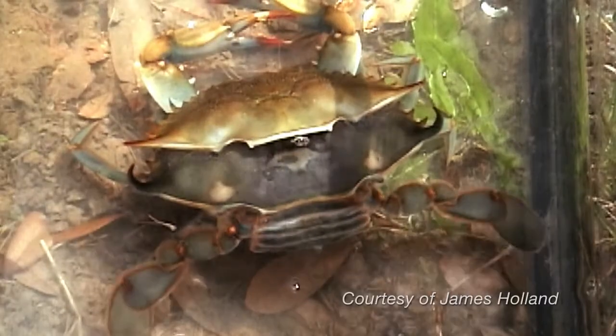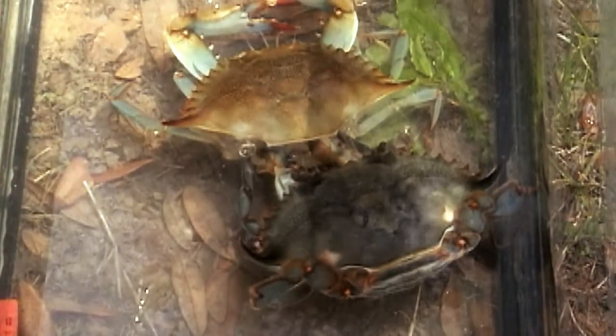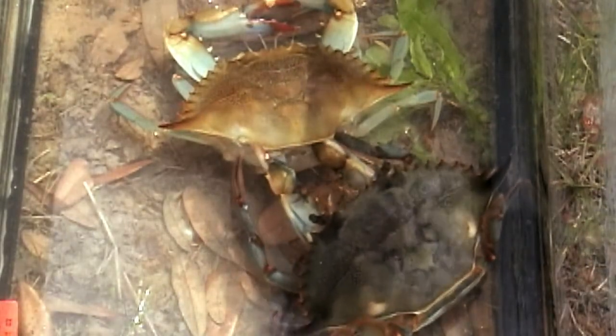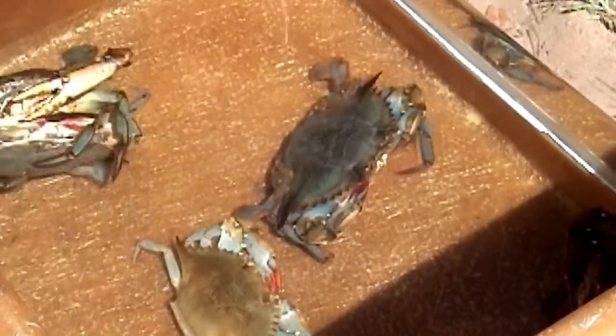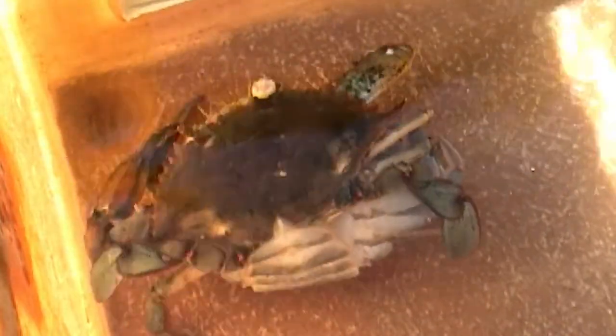First, the female molts because her body has grown larger than her shell. Crabs actually step out of their old shell and at that point are extremely vulnerable. When the female becomes soft, the male will cradle carry her — he just hovers over top of her and cradle carries her upside down. Their pheromones are given off. Then he will flip her over, she will shed her exoskeleton, and he will mate with her. He holds her in that position until she becomes a paper shell, hardens up some, and then he releases her.